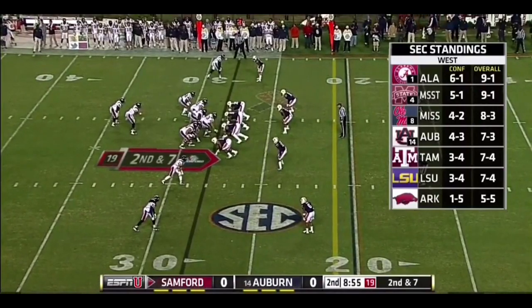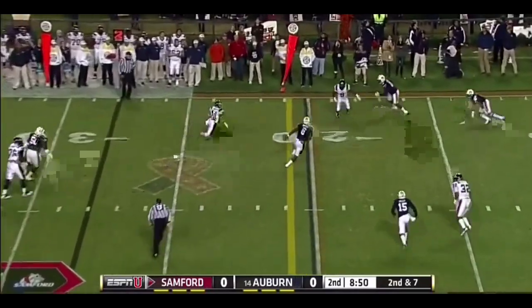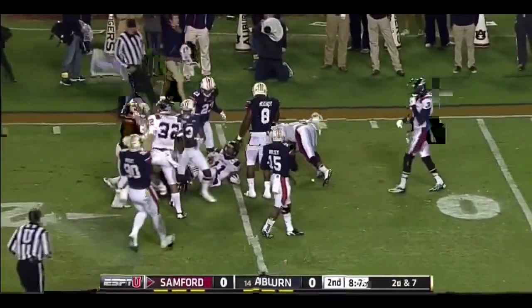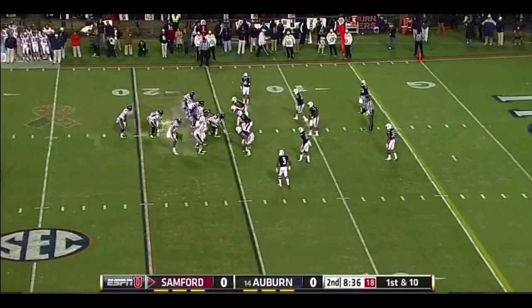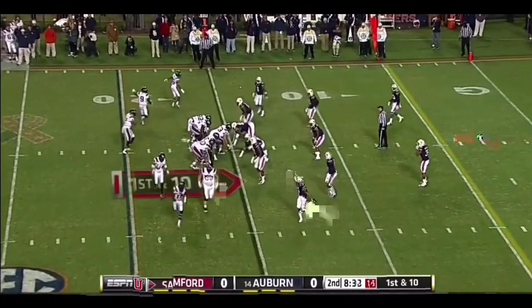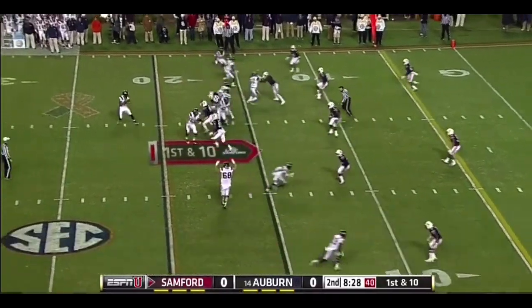Mississippi State and Alabama from the SEC are in that college football playoff picture right now. Complete to Jones — he's got the first down and he's down at the 15-yard line. Taking their time, taking time off the clock, which is most important, and not making any mistakes on offense. The longer they stay in the game, the more pressure they put on this Auburn team.